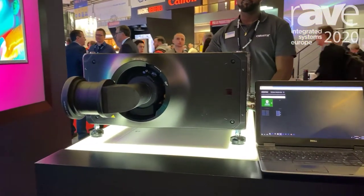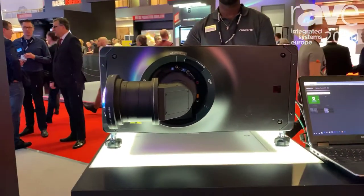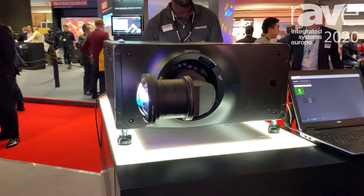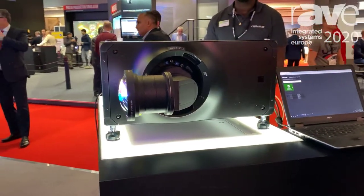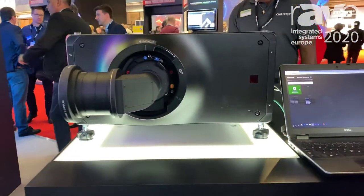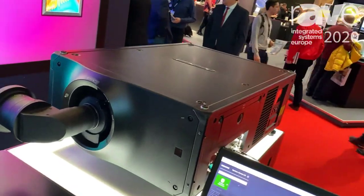It's a 31,000 lumen laser phosphor projector with 3DLP technology. What's unique about our 3DLP offering is that we actually have a proprietary blend of red and blue lasers to give our customers the best color reproduction. Most laser phosphor products on the market only use blue lasers.